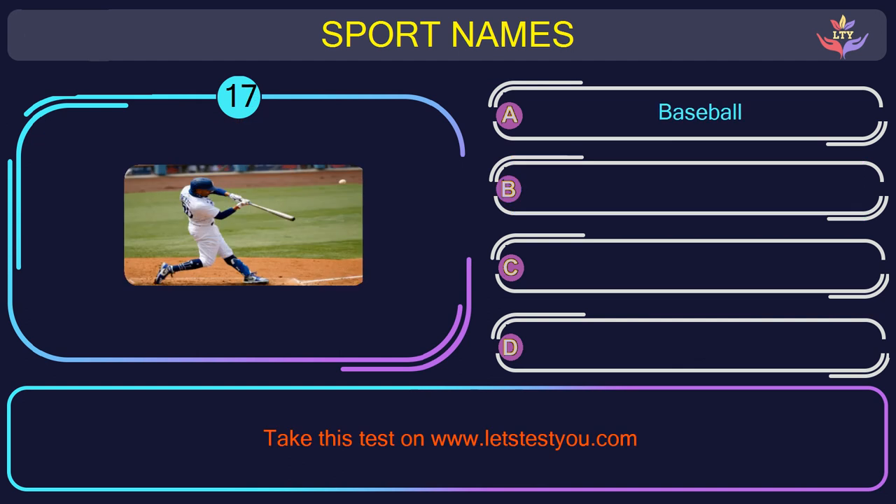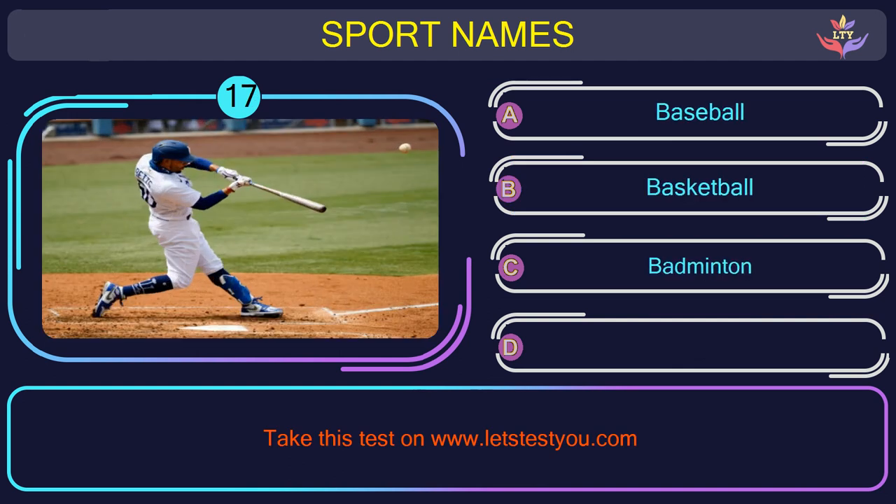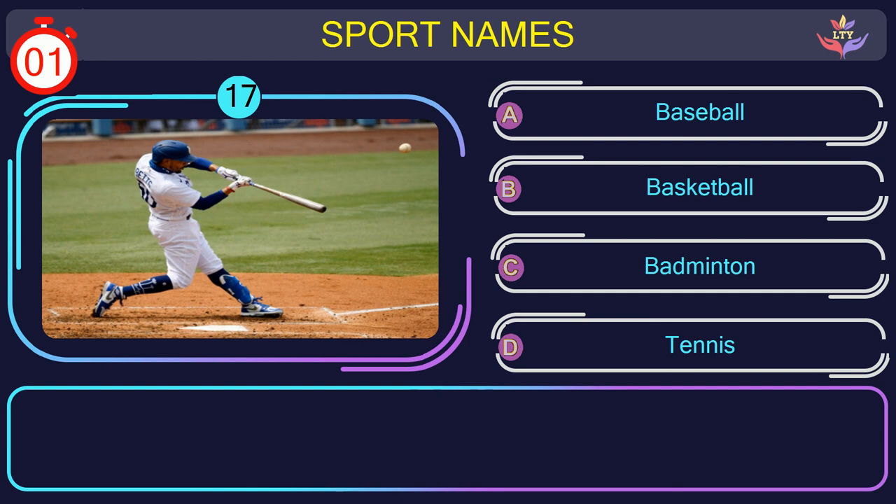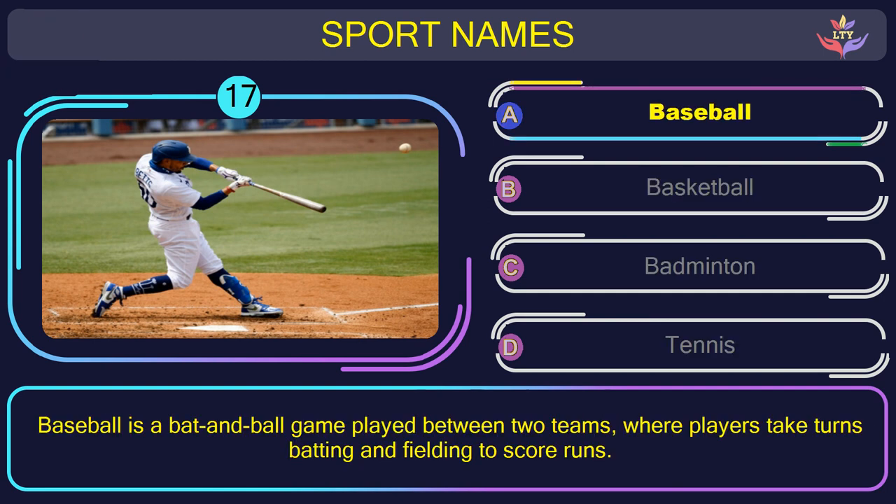Question number seventeen. Could you recognize the name of the sport in this picture? The correct answer is option A: Baseball. Baseball is a bat and ball game played between two teams, where players take turns batting and fielding to score runs.